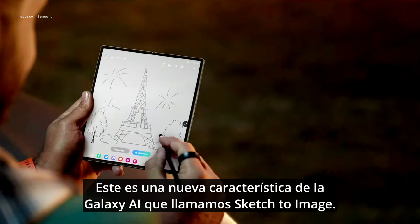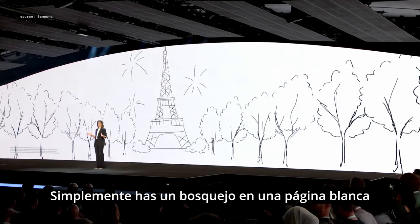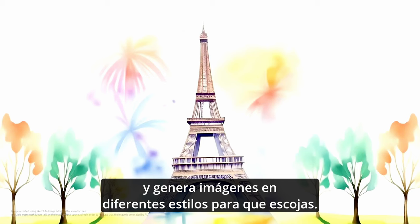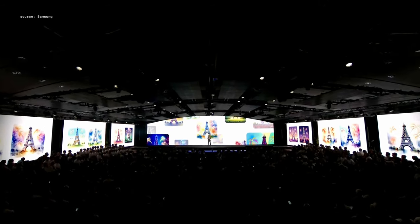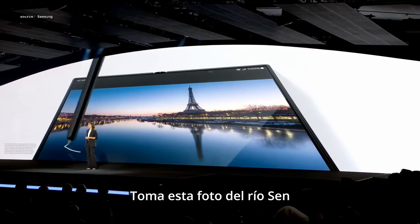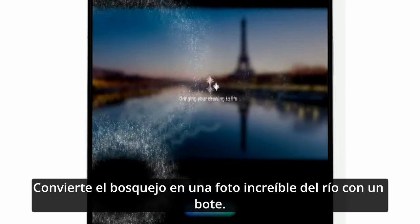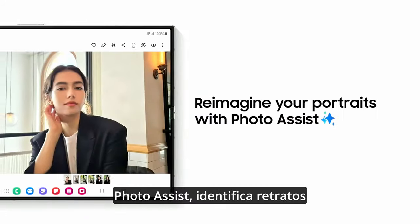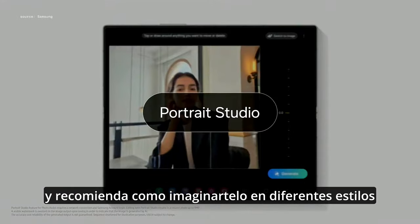This is a new Galaxy AI feature called Sketch to Image. Simply sketch on a blank canvas and Galaxy AI understands what you're trying to draw, generating images in different styles for you to choose from. This also works on your photos — you can add real-life objects by sketching a rough outline. Take this photo of the River Seine, where we sketched a boat on the water, and it turned the sketch into a stunning image of a riverboat. Photo Assist identifies portraits and recommends how you can reimagine them in different styles.